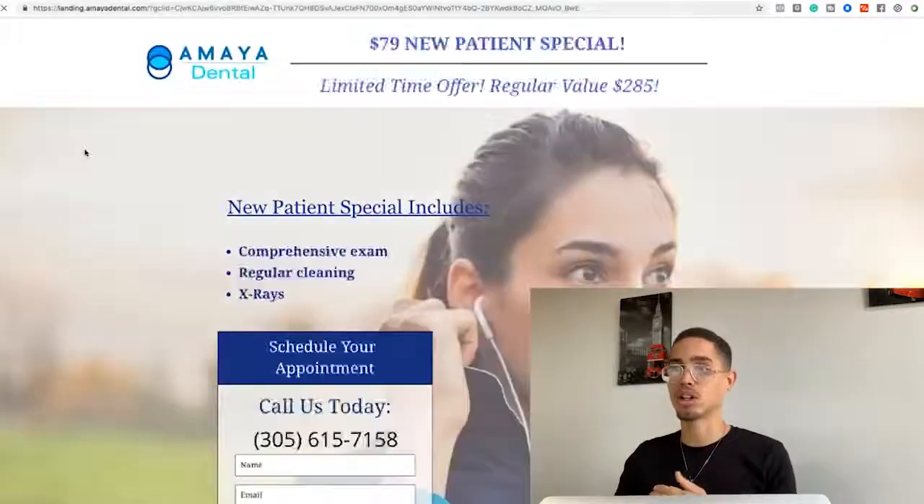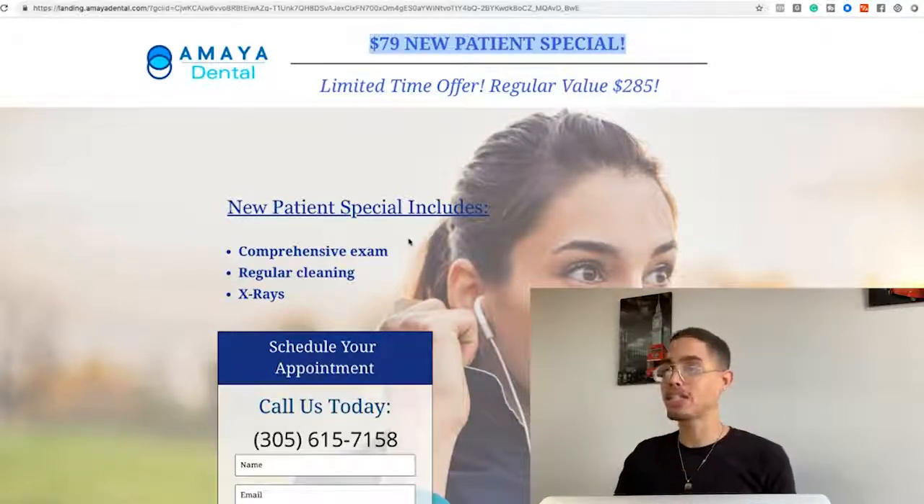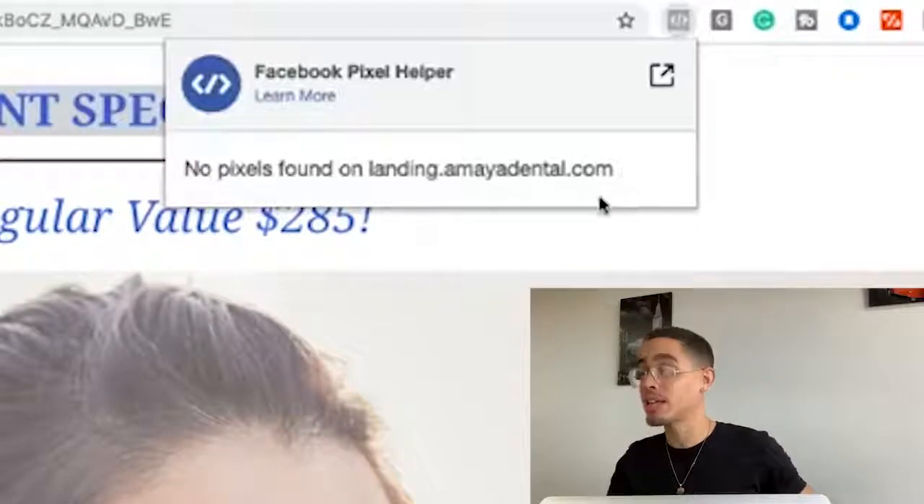You can search any city — California, Miami, Texas, Austin, or even London. Wherever there are businesses, you can do this method. Now here's an example: 'Miami free teeth cleaning.' Here is Amaya Dental — they're leveraging a lead magnet, giving people a 75% discount. Instead of the regular price of $285, it's $79 for a new patient special that includes a comprehensive exam, regular cleaning, and X-rays.